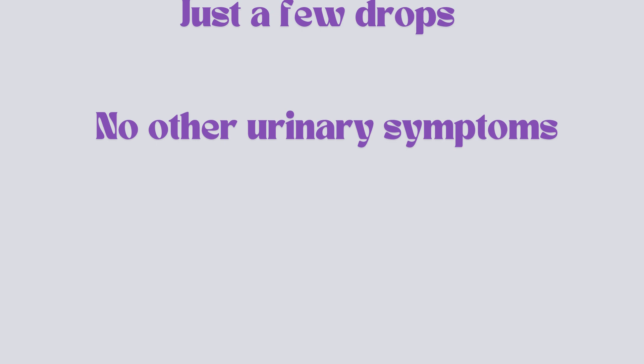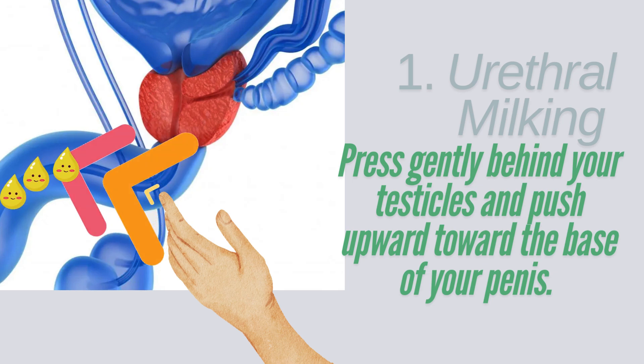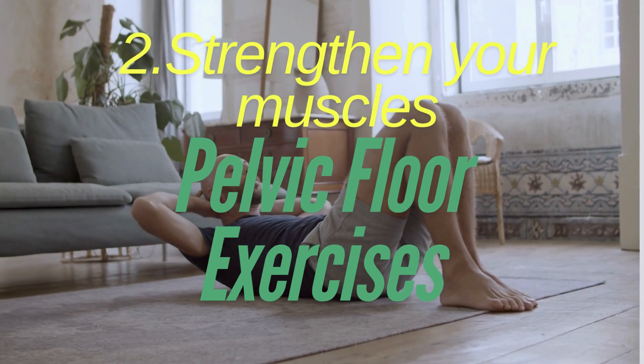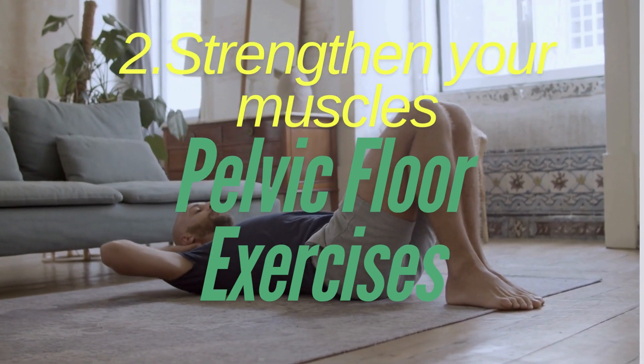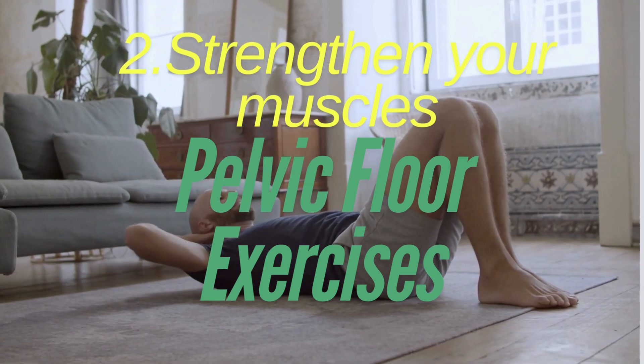If it's just a few drops and no other urinary symptoms, try these tips to fix it yourself. First, urethral massage right after peeing: press gently behind your scrotum and push upward toward the base of the shaft. This helps squeeze out any leftover pee. Second, strengthen your muscles: do Kegel exercises to strengthen your pelvic muscles.